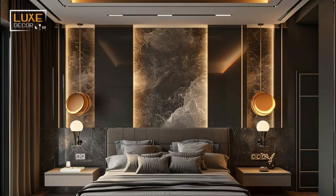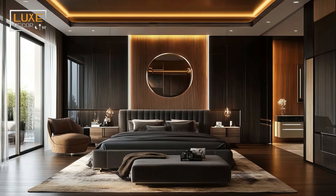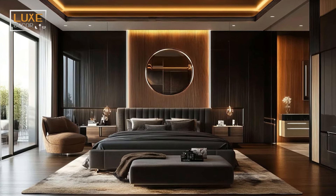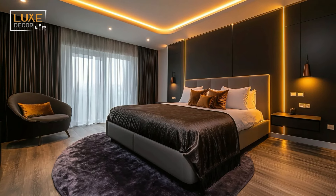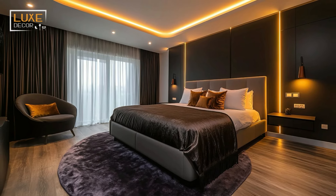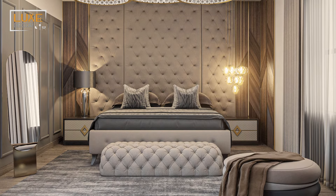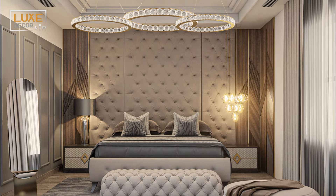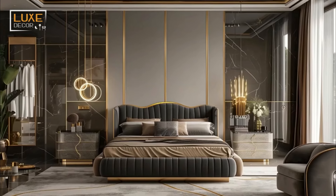From sleep neutrals to taking advantage of natural light, there are a variety of ways to incorporate modern style into your bedroom design. Explore these modern bedroom ideas from Luxe Décor to get inspired for your next bedroom redesign. Many people tend to think of modern interior design as monochromatic and stark, but warm neutrals and touches of brighter colors and patterns can breathe life and personality into a luxury bedroom design.